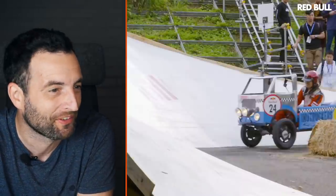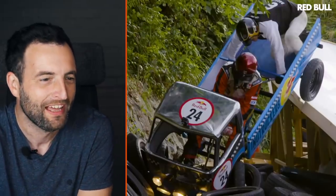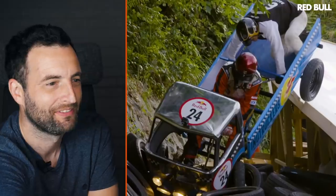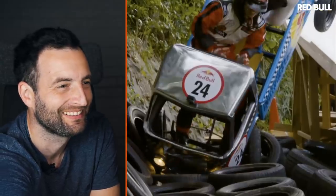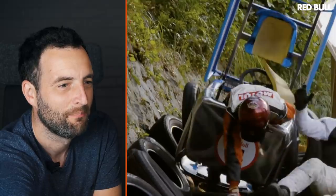Did you see the passenger come over the top? I paused it at a perfect moment there, just before the massive impact. Let's go slowly — straight into the back of the driver, a bit of a flip. What happened? She just didn't turn.